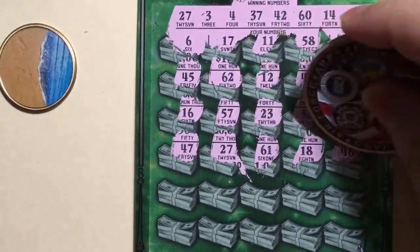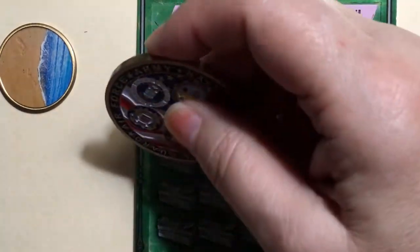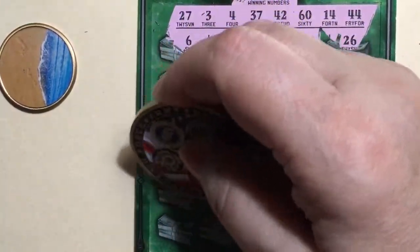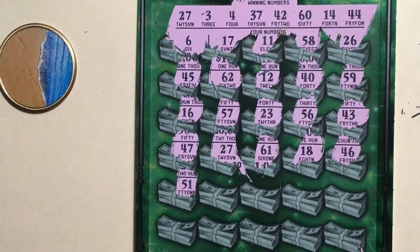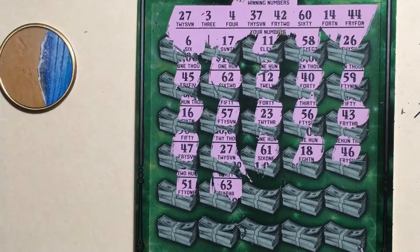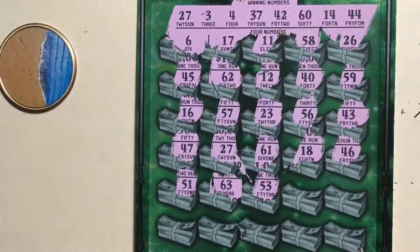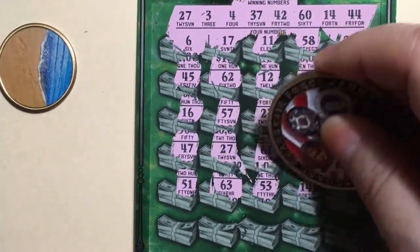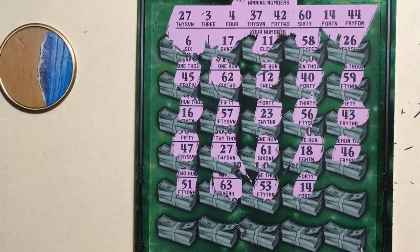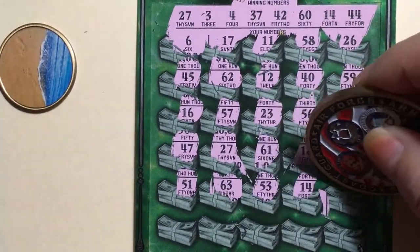14, 14 is good. A 46, no — 44 is what we need. About 51, no. 63, no. 53, no. 14, 14 is good. So we have two numbers.